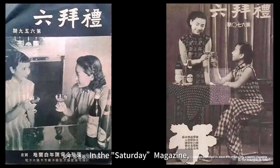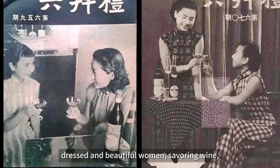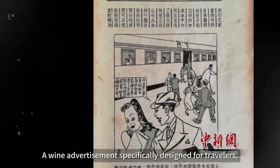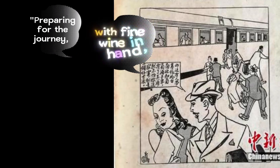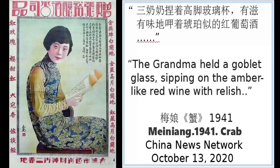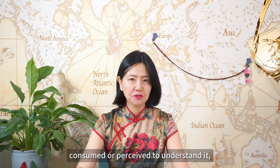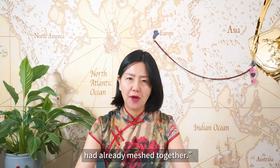For example, in the Saturday Magazine, a wine advertisement portrays two elegantly dressed and beautiful women savoring wine — a new cultural product of that era. A wine advertisement specifically designed for travelers shows a man saying: 'With fine wine in hand, there is no need to feel lonely on the journey.' Also, wine is depicted in magazine literature: 'The grandma held a goblet glass, sipping the amber-like red wine with relish.' This represented China's modern — conceived and perceived through a blend where indigenous and foreign cultures and values had already meshed together.